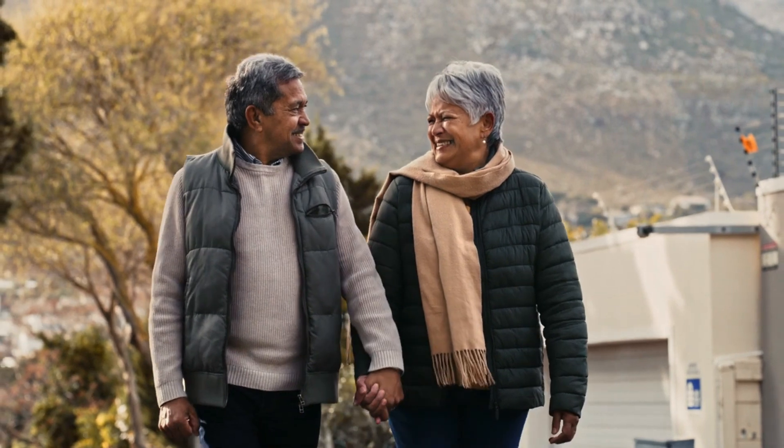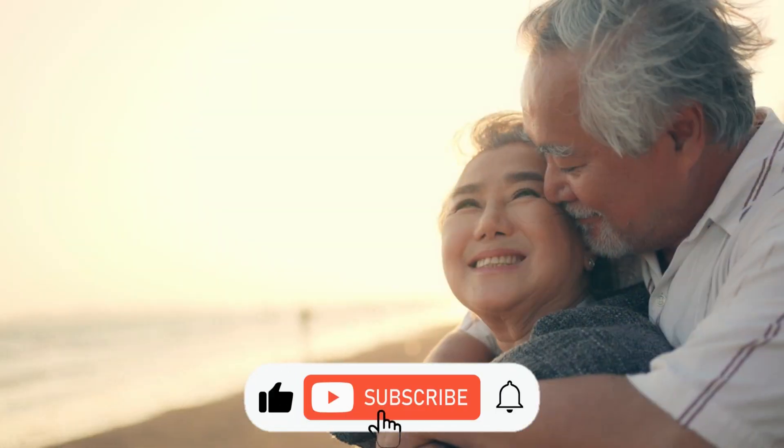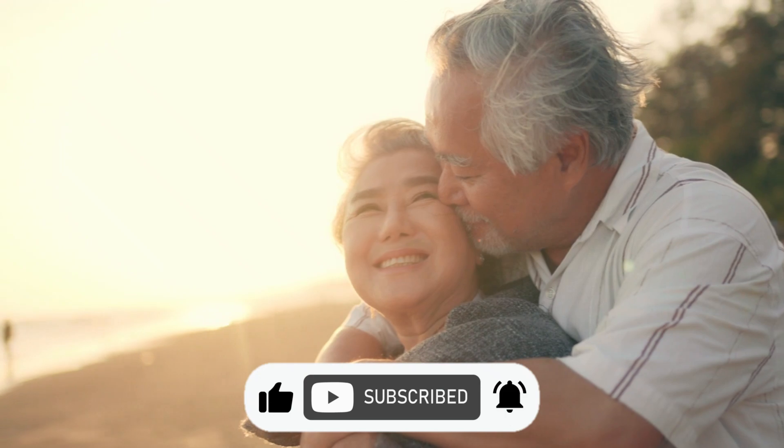And there you have it. Remember, your body deserves the best, so make a smart choice for your health. Thank you.